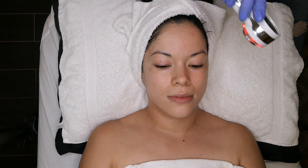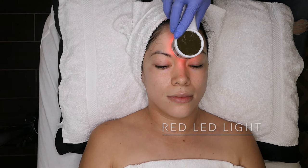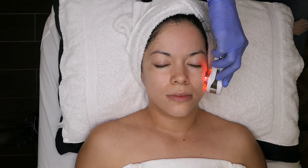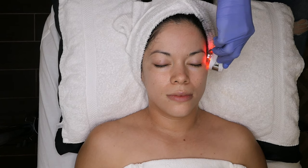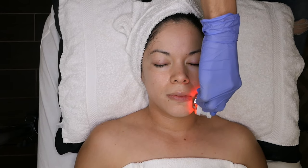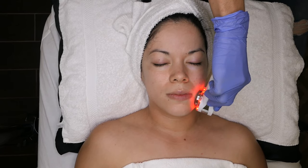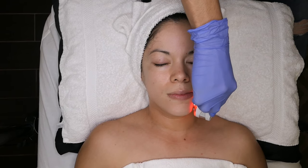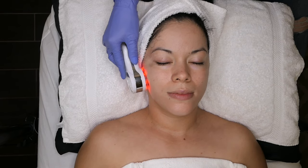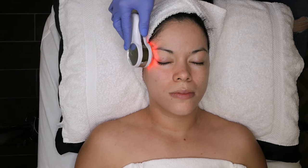We're now going to start infusing the peel even further with a red LED light. LED stands for light emitting diode. It works by emitting infrared light, causing a bit of heat in different wavelengths to help skin care routines. There are different colors — red, blue, green, and yellow. The red light stimulates cellular activity including the fibroblasts that produce collagen, which helps your skin plump up and fills in the appearance of fine lines and wrinkles.